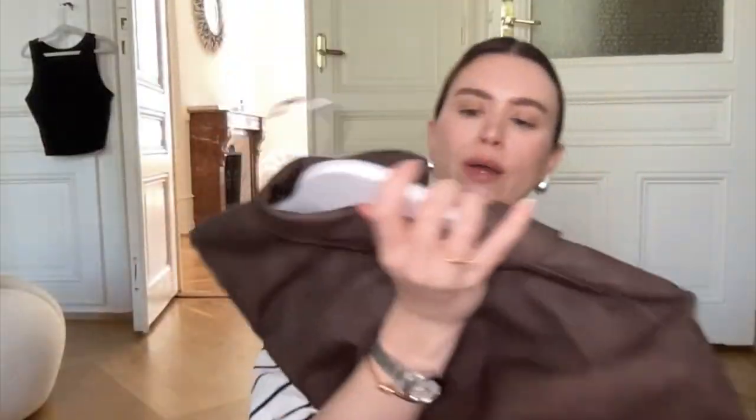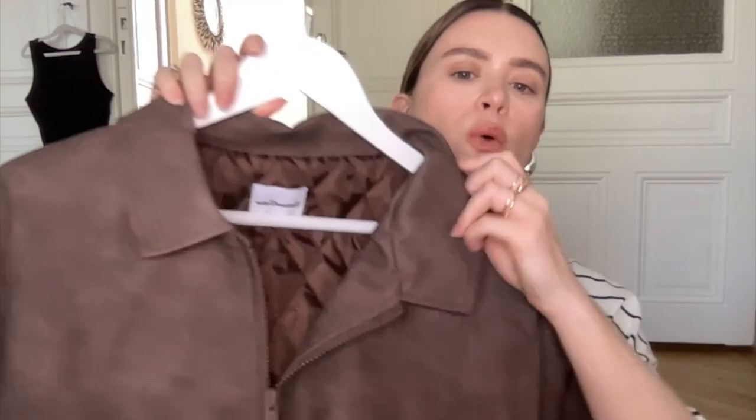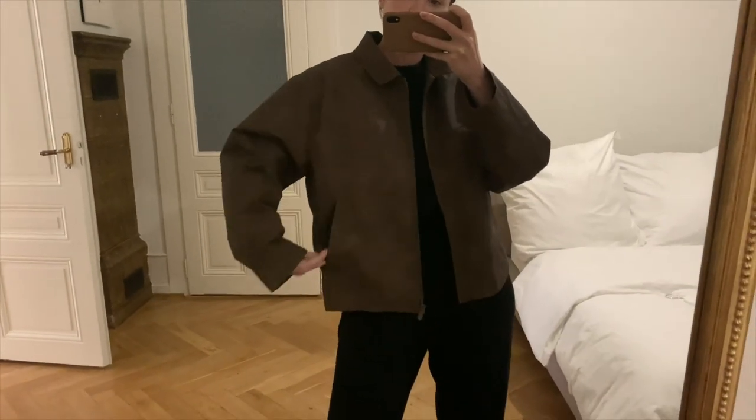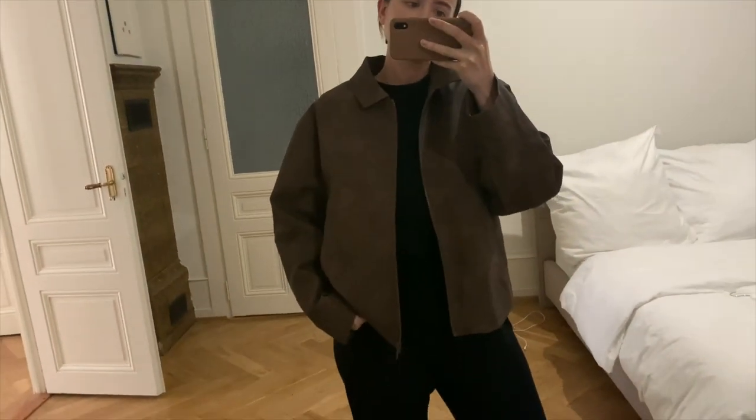Next is a jacket from Sisters and Seekers that I got a while ago. I sized up to a large for an oversized fit. The price was quite reasonable. It's a faux leather material with a nice soft lining, a little ruching at the back, and pockets. They also have it in charcoal gray. It runs true to size but I sized up for the oversized look — I could definitely fit the medium as well.